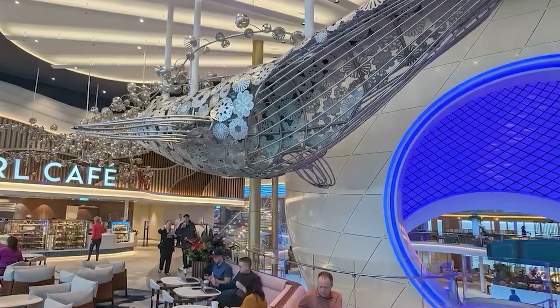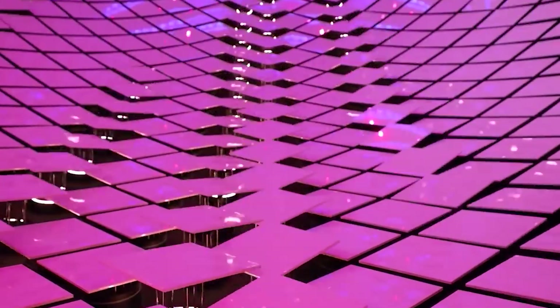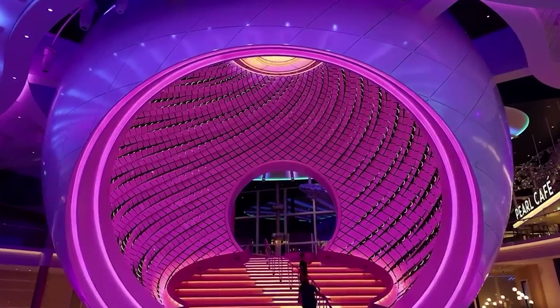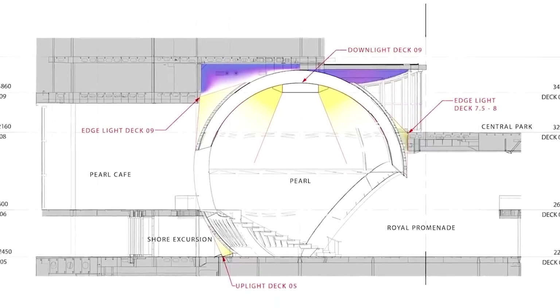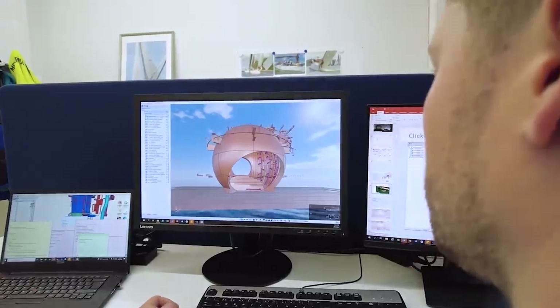It not only represents the largest kinetic art installation globally, but also a significant leap in interactive artwork. The creative inspiration behind this colossal structure is placed inside the cruise ship to show how art mimics natural phenomena by using the Fibonacci sequence to replicate the organic patterns found in the sea. This highlights a deep reverence for nature's genuine beauty and mathematical precision.